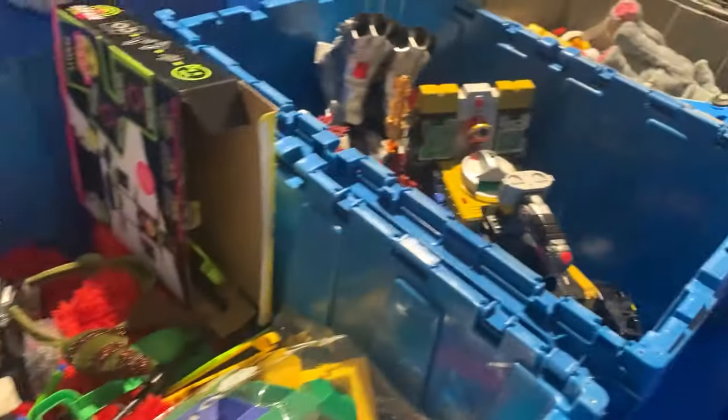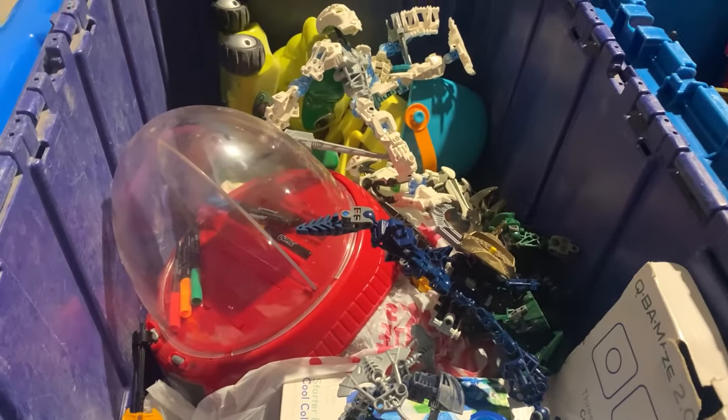The toy bin arrived, and I noticed a ton of Lego Bionicle and also some vintage Power Ranger stuff — you're going to see what we picked from this at the end of the video.